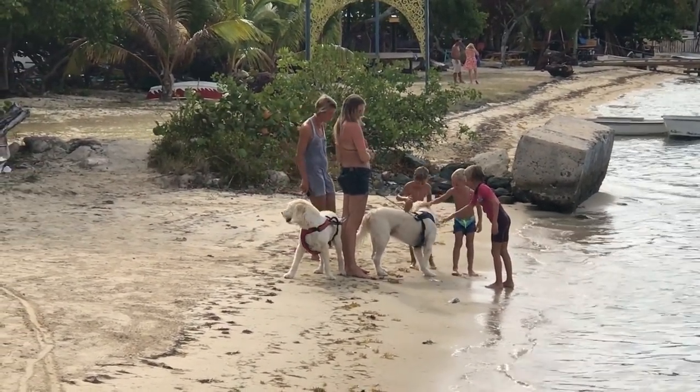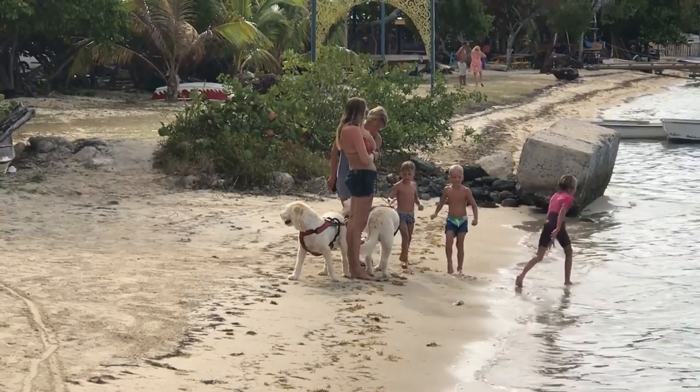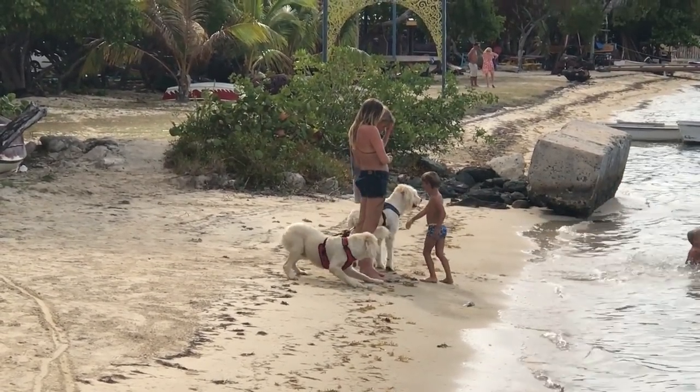The dogs are a hit pretty much everywhere we go, although they are a little shy and nervous around people they don't know.